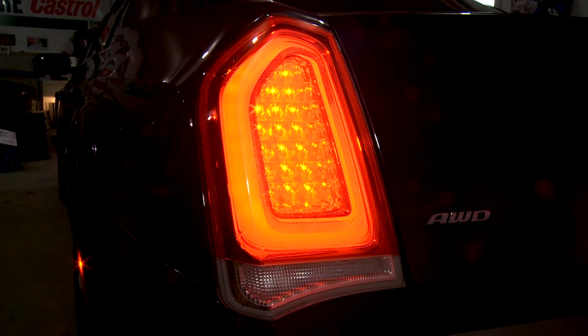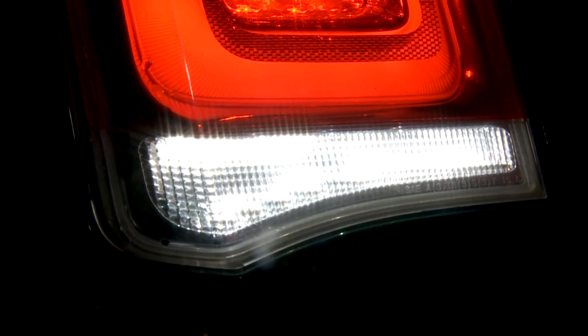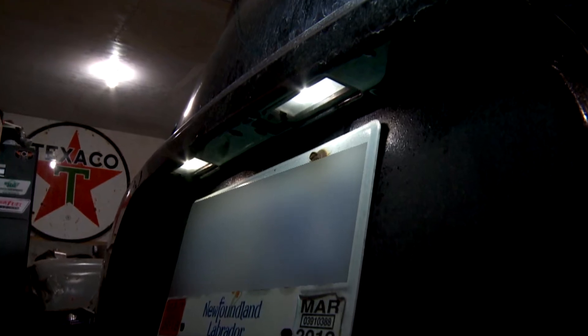Also check your brake lights and your reverse lights. Make sure that your ID lights, which are the lights around your license plate, are working properly.